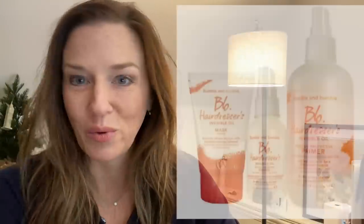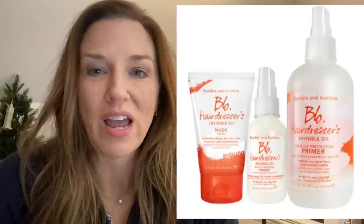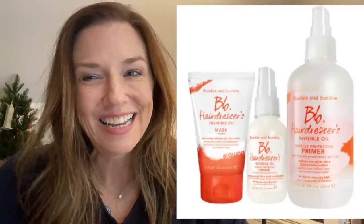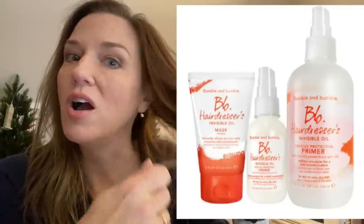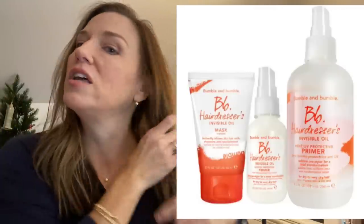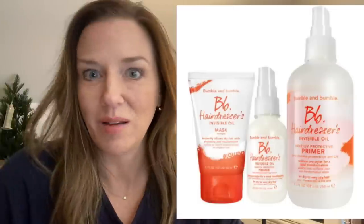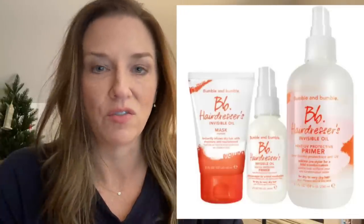The Bumble and Bumble invisible oil set — I love the spray in this set and I'm going to try the others, but I wanted another of the spray. It's a primer and a heat protectant. I spray it on towel-dried hair from the shower and it really helps everything do well. My favorite use is before bed when my hair feels dry — especially on the ends. I'll spray some in, work it through with my hands, and it doesn't look greasy or oily at all. It just adds extra moisture without weighing the hair down.